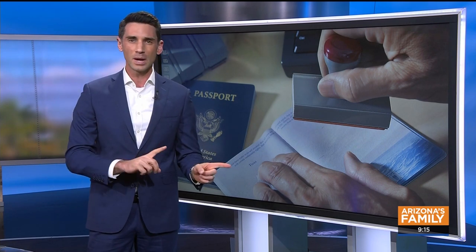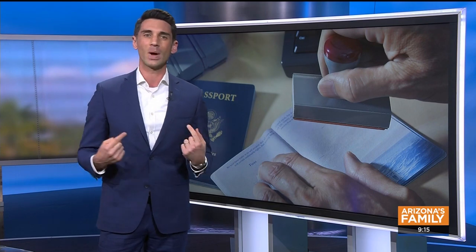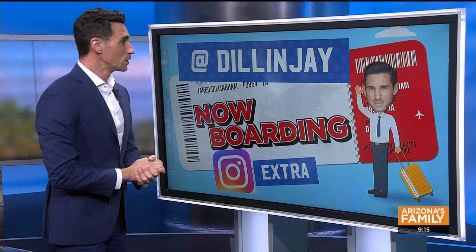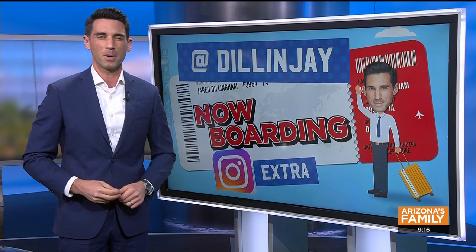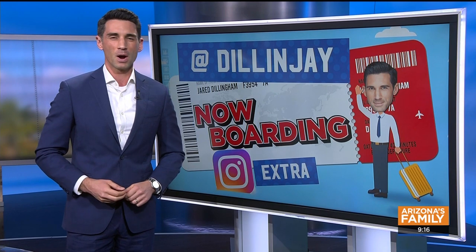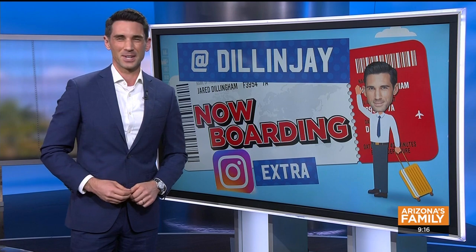A hundred dollar fee, a bit of a wait for the interview, but then you're free and clear for five years. I think it's worth it if you take even one international trip a year — whether it's Mexico or Canada, on the way back after that international flight it makes things so much easier. Speaking of international flights, a lot of the latest deals are out there right now on my Instagram story — Europe is still very inexpensive through March and into April. I'll see you guys next week.